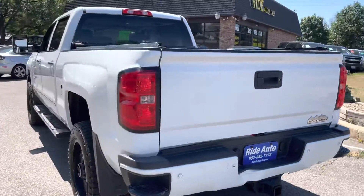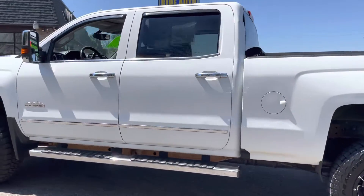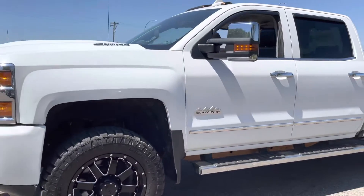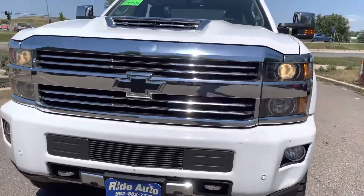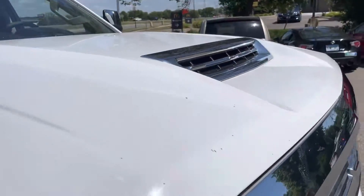This is a top of the line High Country trim. As you can see, it's got a leveling kit, it's got aftermarket wheels — this thing is sharp. It's clean, it's an auto state vehicle. It's got the telescopic tow mirrors with built-in signal, front parking sensors, tow hooks, engine block heater, and this ram air induction that's functional.